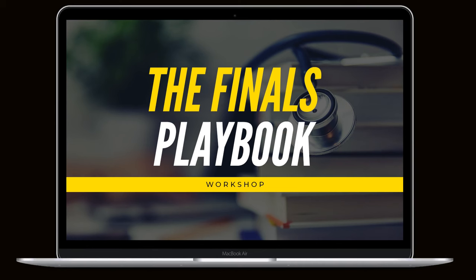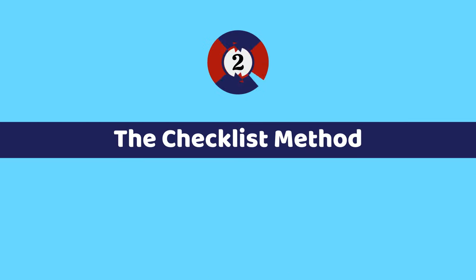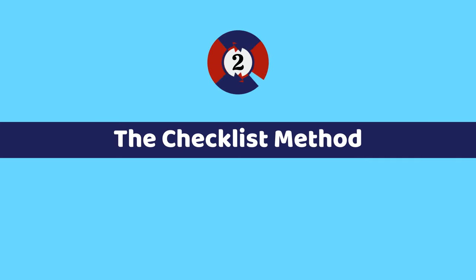You can order lectures numerically or based on the materials you feel weakest about. If you're interested, I share a bonus method on planning lectures in our Finals Playbook Workshop, linked below. This may seem like a lot for just the planning stage, but doing this well and early means you can simply show up and do the work each day.